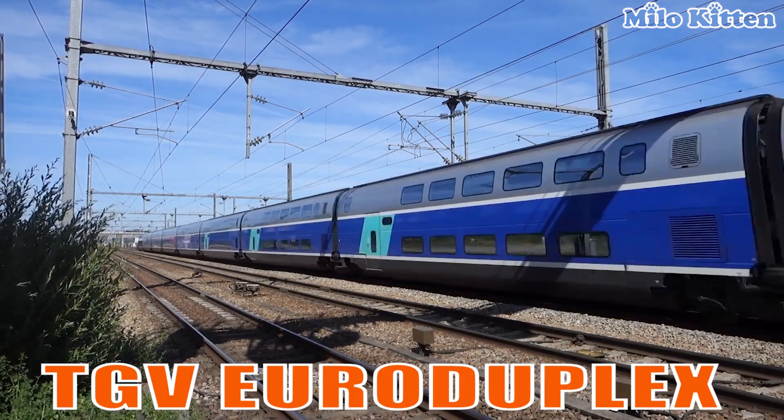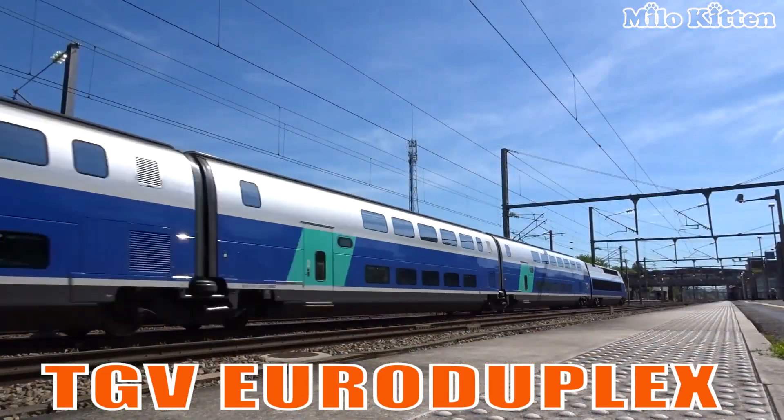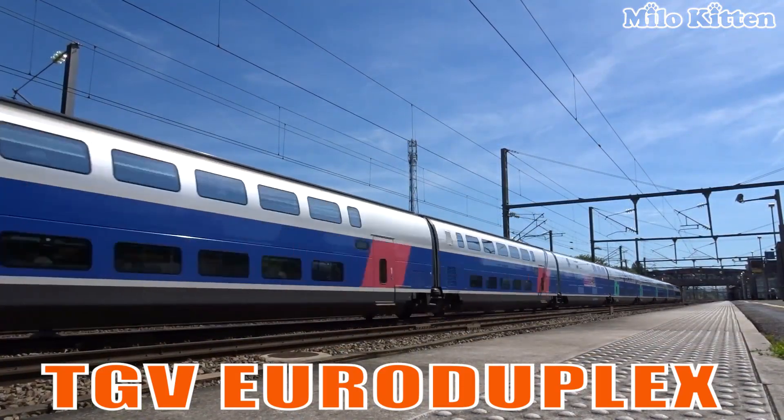This is the famous double-decker high-speed train from France, reaching speeds of 320 km per hour across Europe.